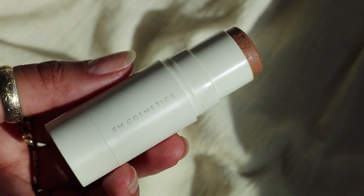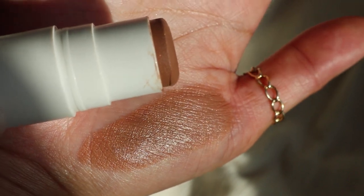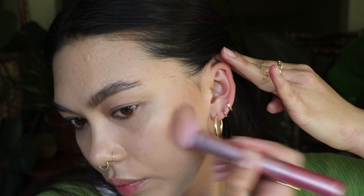Here is what the base looks like with the under-eye corrector, skin tint, and concealer. I just really like it — it's so fresh and easy. A bronzer I've really been liking is the Em Cosmetics So Soft Bronzer in the shade Summer. These are so creamy, beautiful, and blend seamlessly into the skin. I've been using this brush from Real Techniques — the Light Layer Blush Brush — but I use it for cream bronzer. Look at how quickly and well that blended in.